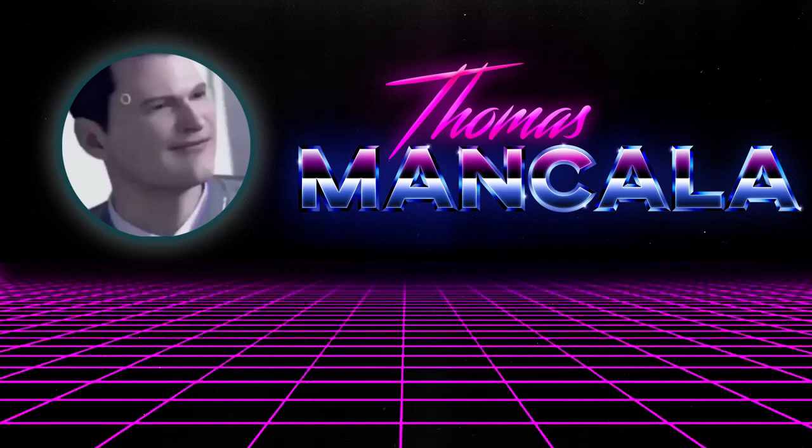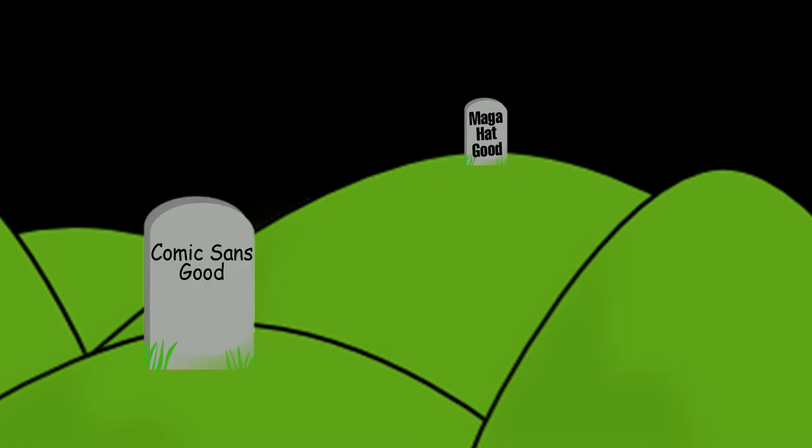Hi, I'm Thomas Mancala. Welcome back to my channel. Today I'm going to be dying on another hill. Comic Sans gets way too much hate, and I would even argue it's a good font.